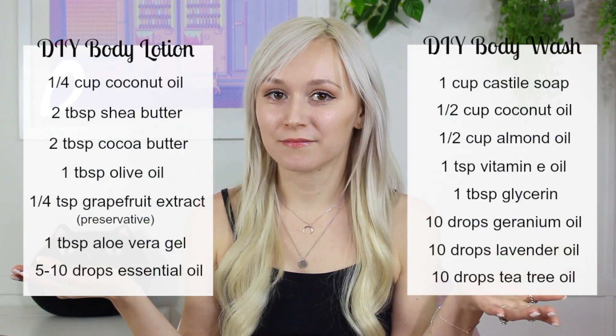Have you ever been googling something like DIY or homemade body wash and came across recipes that look like this? They always seem to come from Pinterest or some kind of natural green-friendly blogger. So let's talk about those recipes today.